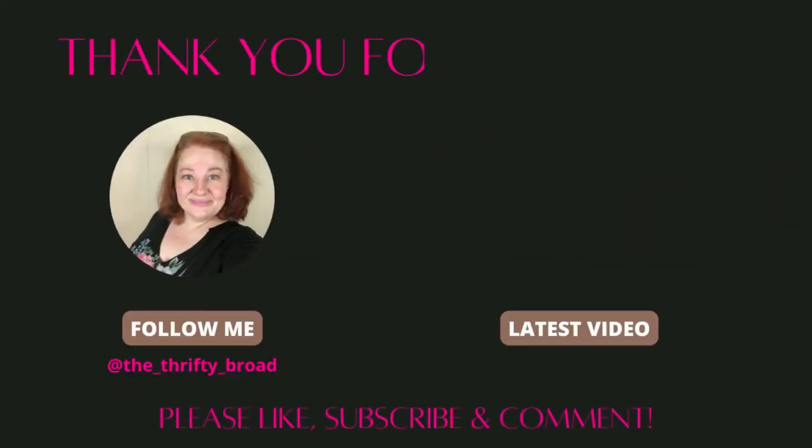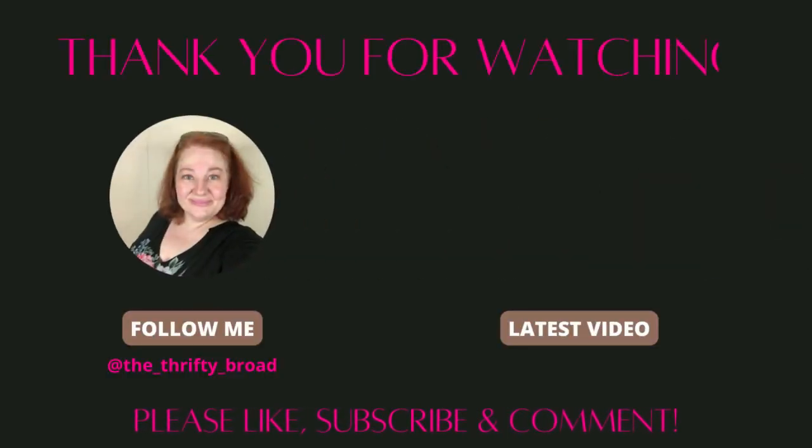Thank you so much for watching — that's our last piece. I think I'm going to break this into three different videos. Thank you so much for watching, I hope you have a great week. I'm going to list my little ass off and get this stuff listed. Bye!